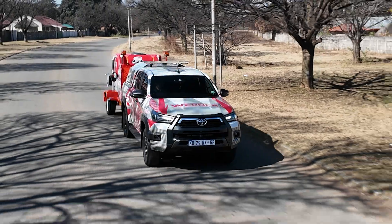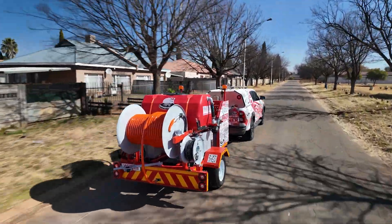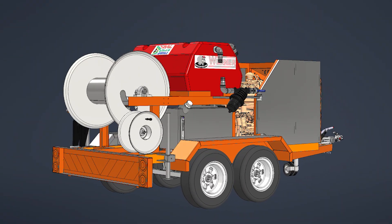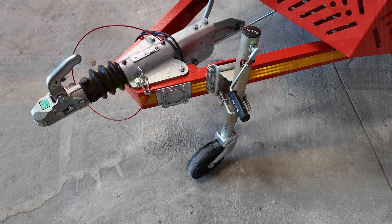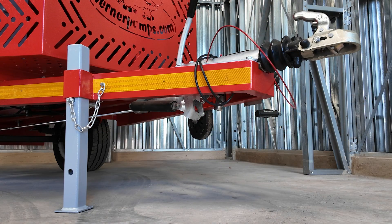Mounted on a high-speed trailer, the unit is fully compliant with ENATIS registration requirements. A double-axle is also available as an optional extra. It includes overrun and park brakes, a 50mm ball-type tow hitch, retractable heavy-duty jockey wheel, and stabilizer legs for safe operation on any terrain.